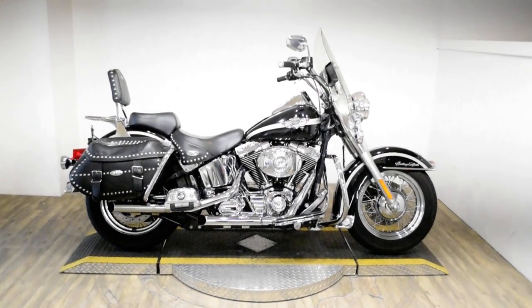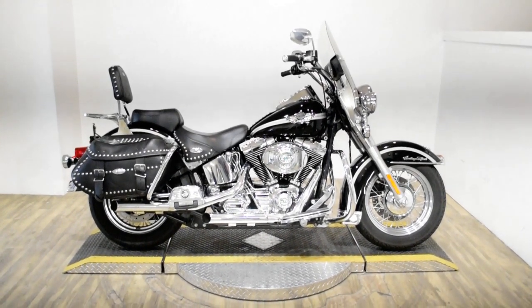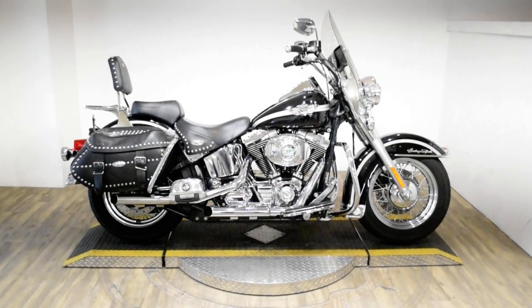Monster Power Sports is offering this 2003 Harley-Davidson Heritage Softail Classic. This is also a 100th Anniversary Edition bike.